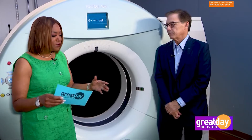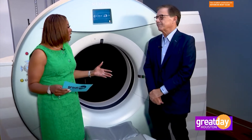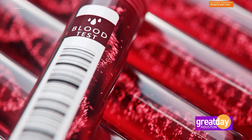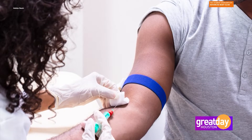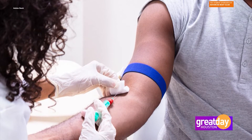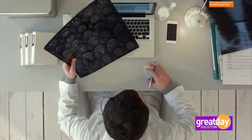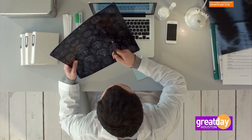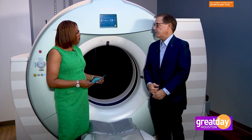We hear a lot of commercials about different tests you can order online and ship back. This is much more personalized — it is very specific to your genetic makeup. So you come in, get your blood drawn, it's sent off, and in a short amount of time you find out where you stand. It's usually two to three weeks to get results back. However, we will have the results from your scan back ahead of that, and together we will go over both your scan findings and your cancer findings with one of our providers.